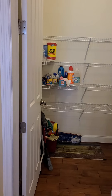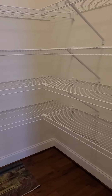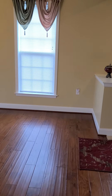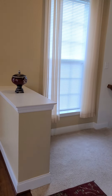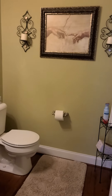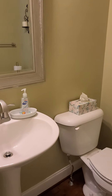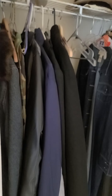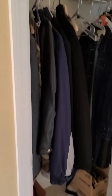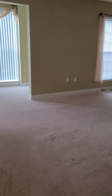Pantry. And you have a half bath here. And the coat closet. Your living room.